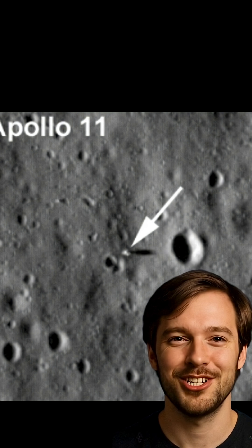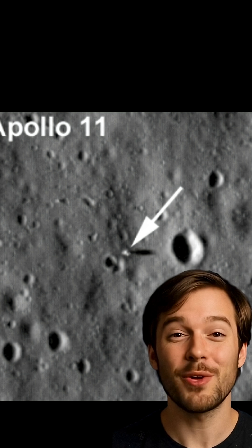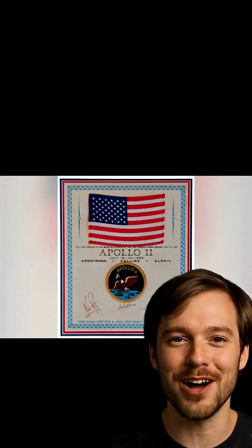Well, we actually have satellite images taken from lunar orbit showing everything that was left behind. But what about the flag? Unfortunately, it's probably not standing anymore — it was planted way too close to the lunar module.